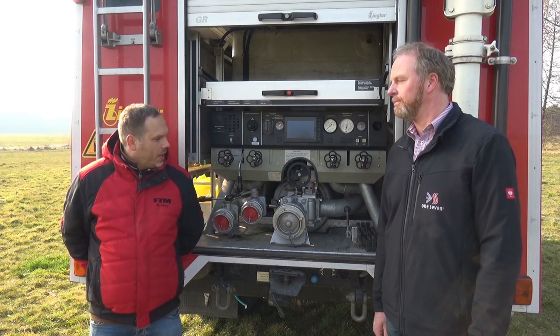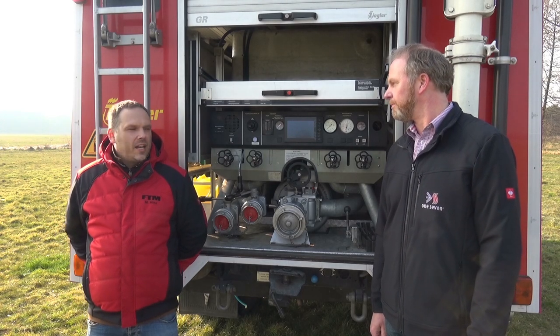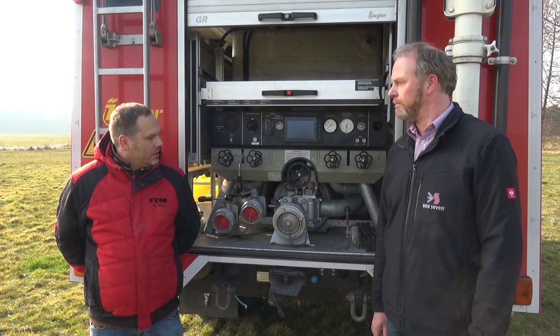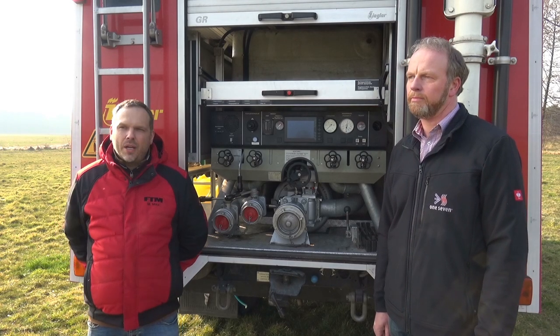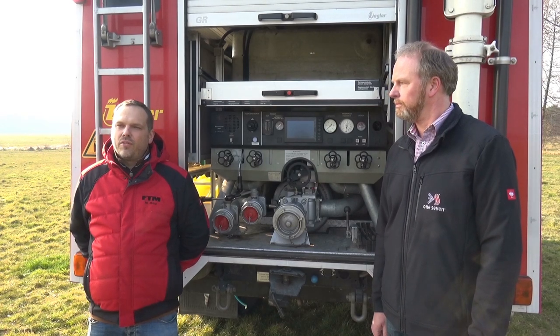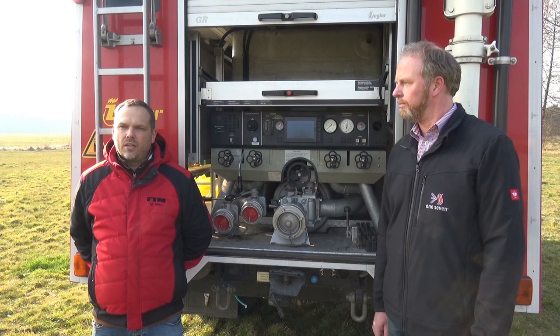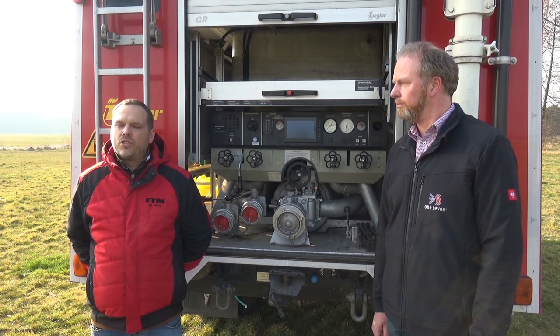Es handelt sich hier um ein TLF 1625. Das ist ein Leihfahrzeug von uns und in der Zusammenarbeit mit der Firma One7 aus Luckenwalde haben wir das Fahrzeug aufgewertet und haben hier eine moderne Druckluft-Zumischanlage zum Erzeugen von Druckluftschaum eingebaut.